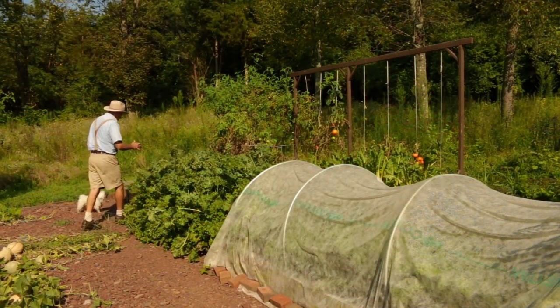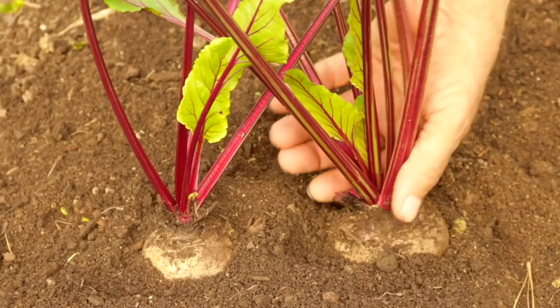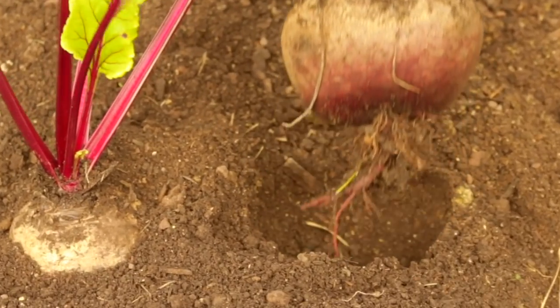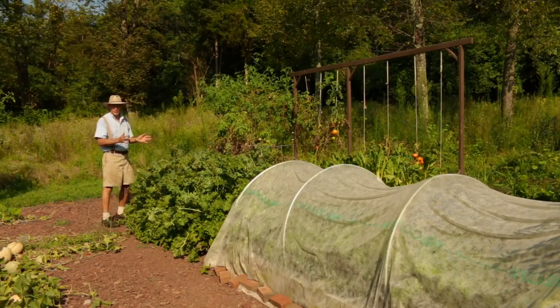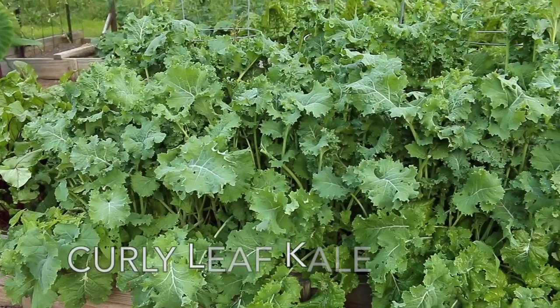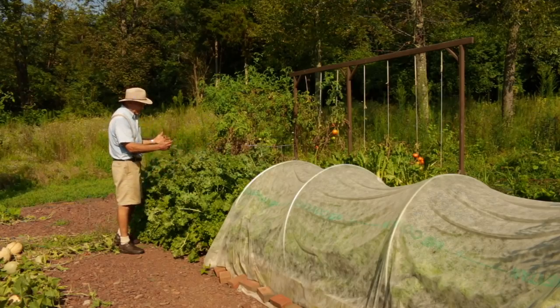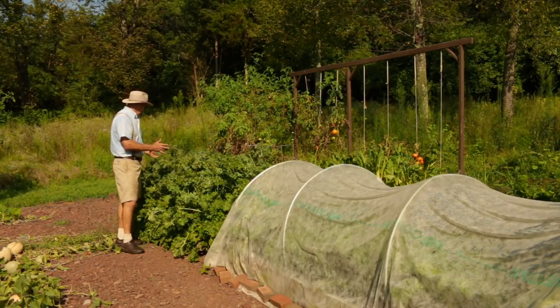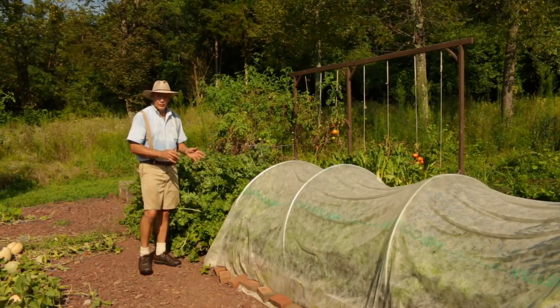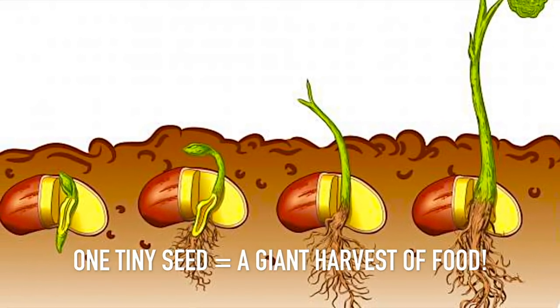The raised bed on the end here is where I grew my Detroit dark red beets. I did a video on harvesting 20 pounds of those and we freeze them for winter — bring them to boil, slice them up, and put them in heavy-duty freezer bags. This is my delicious curly leaf kale that I direct sow in early spring. I didn't thin out the rows — just let them do their own thing — and I was amazed at the harvest I got from just two eight-foot rows.